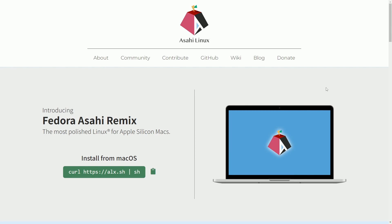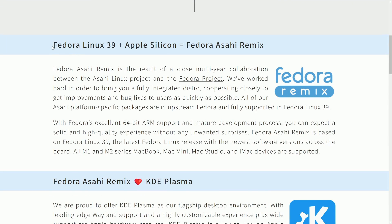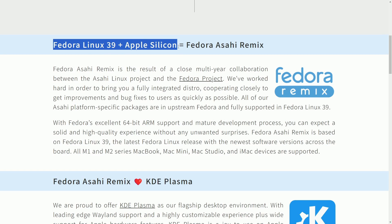Let's talk about some exciting news for Apple Silicon Mac users. As I've mentioned before in a previous video, Asahi Linux and the Fedora team have partnered in order to get us a more polished Linux for Apple Silicon Macs. It's called Fedora Asahi Remix, and we're going to be talking about what type of support is included. Basically, what Asahi Remix is, is Fedora Linux 39 plus Apple Silicon.